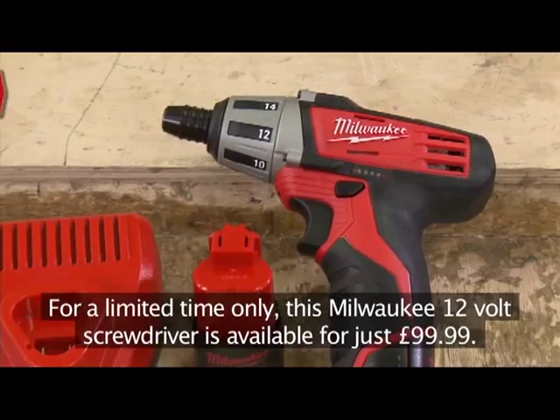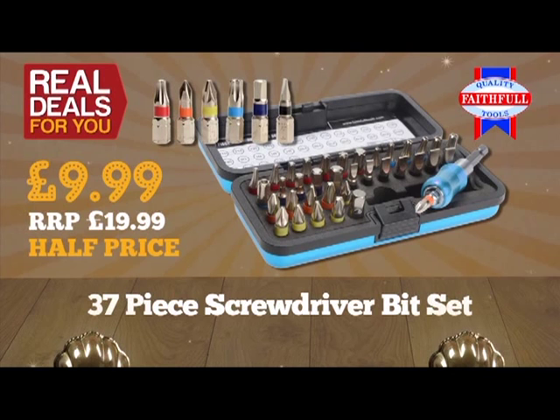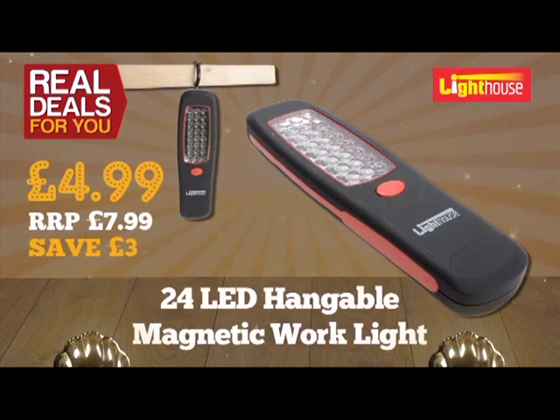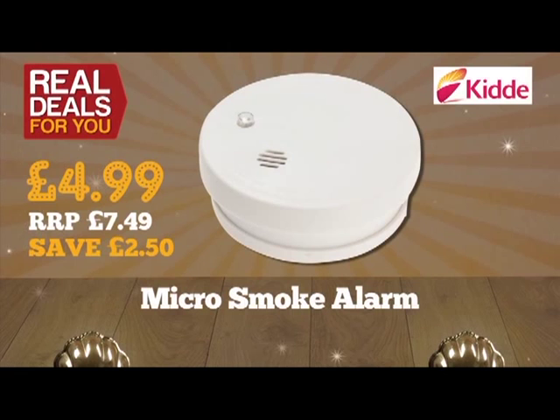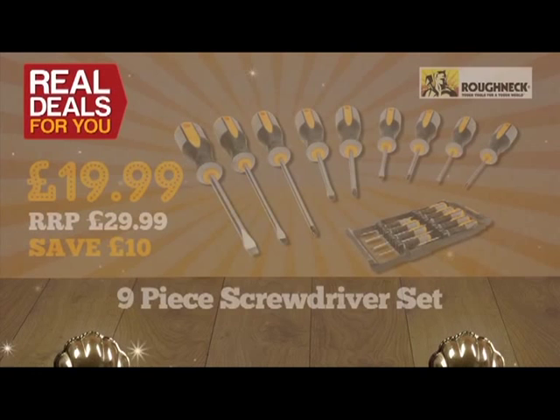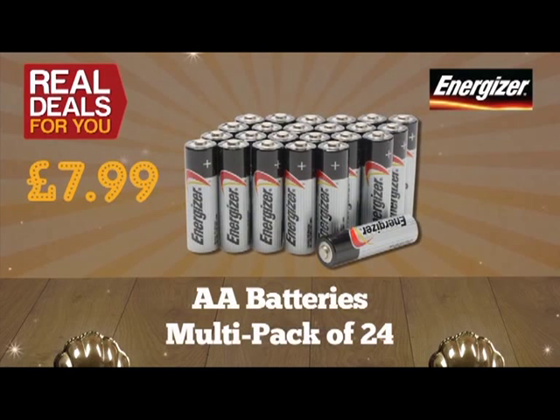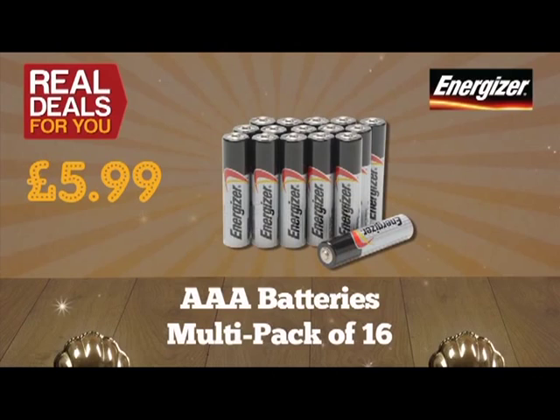Here are some other great offers: Faithful 37-piece screwdriver bit set, half price at just £9.99. Lighthouse 24 LED hangable work light — also magnetic — just £4.99. Kidde micro smoke alarm to protect you and your family, just £4.99. The ever-popular Lighthouse head torch, a great stocking filler at only £9.99. Roughneck nine-piece professional screwdriver set with hanging rack — save £10 at just £19.99. Energizer AA batteries multi-pack of 24, just £7.99. Energizer AAA batteries multi-pack of 16, only £5.99.